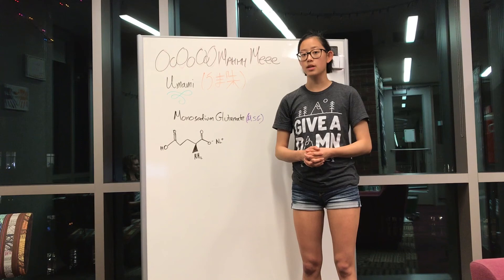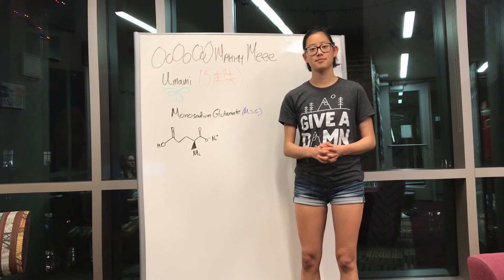We can convince ourselves that taste is not as complicated as you might think, thanks to this video. If your friends ever ask you about how taste works at the lunch table, you can show off your cool chemistry knowledge.